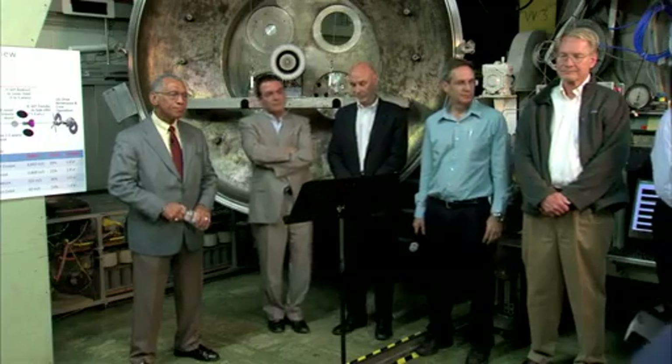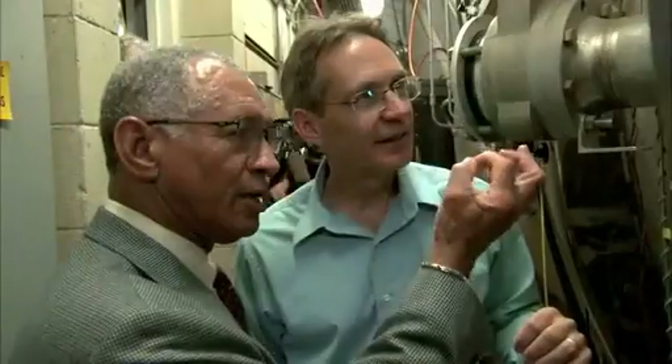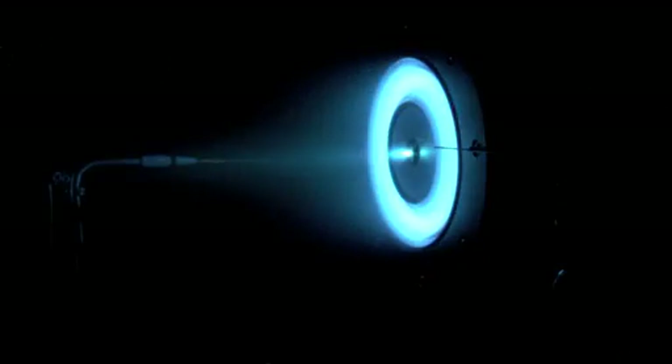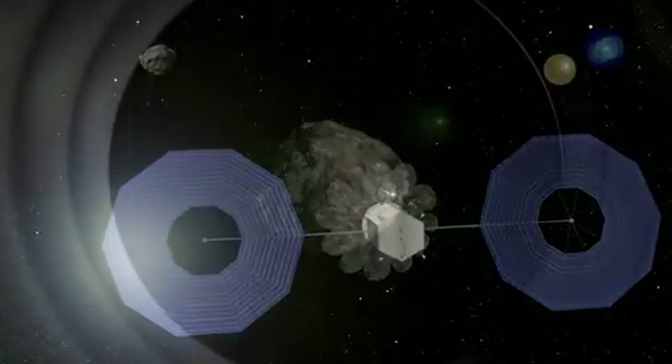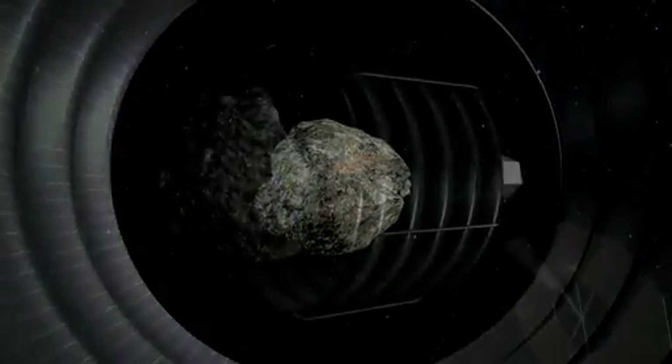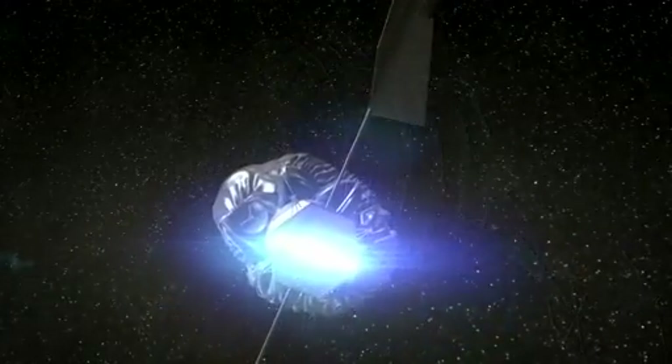During a stop at Pasadena's Jet Propulsion Laboratory, Bolden was briefed on new technology being developed for NASA's initiative to capture and relocate an asteroid to Earth-Moon space for study, sample collection and return by humans. JPL continues to play a critical role in our plans to develop a mission to identify, capture and redirect an asteroid. This mission represents an unprecedented technological challenge, raising the bar for human and scientific exploration and discovery.